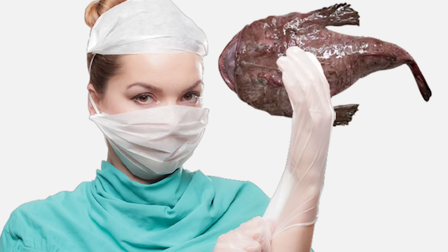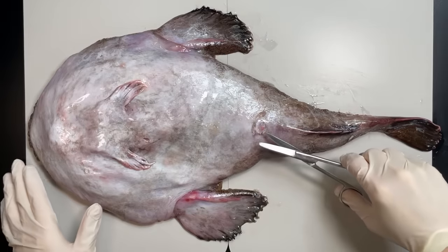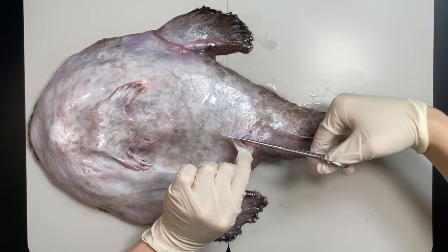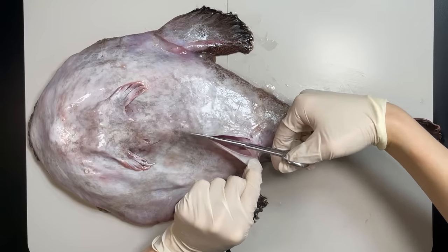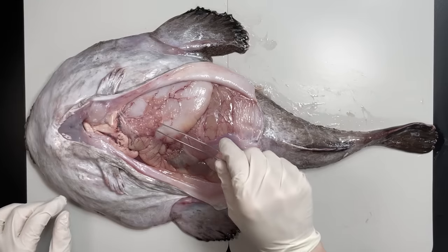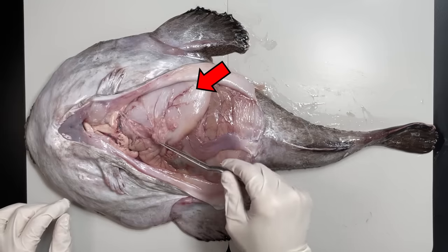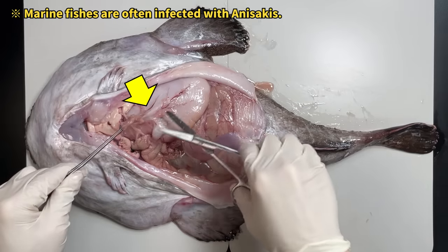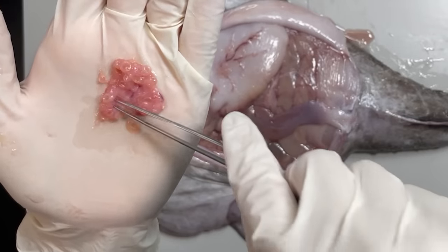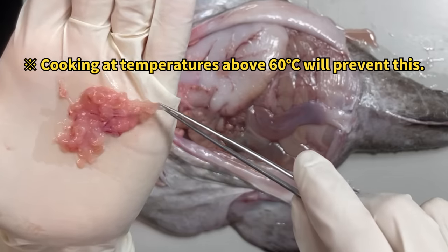Ready for the dissection? It might get a bit yucky, so brace yourself. When checking out the insides of a fish, start by cutting upwards from the rear end. Carefully slice it open and you'll get a peek at what's going on inside an anglerfish. First up, we've got the anglerfish's stomach. Sometimes you might find some parasites in there called anisakis. Don't worry though, because anisakis doesn't like heat — so if you cook the fish well, it's perfectly safe to eat.